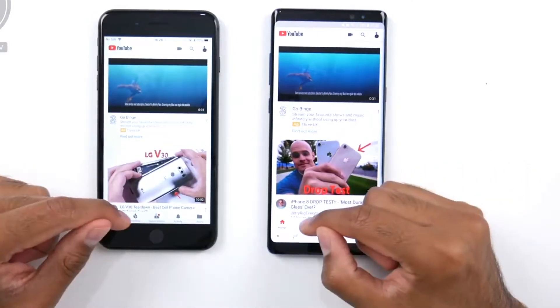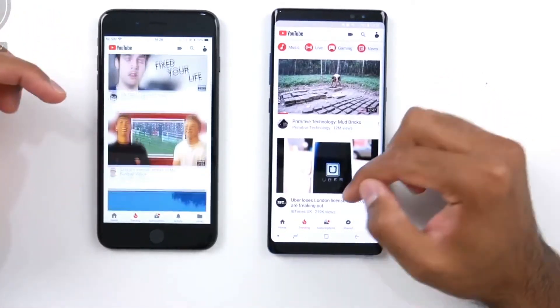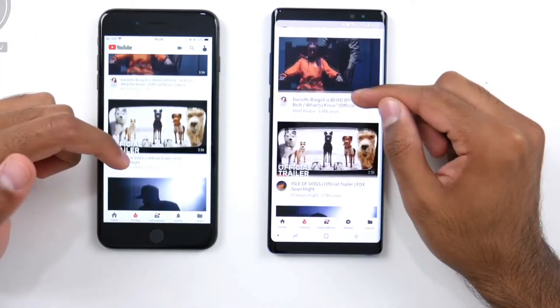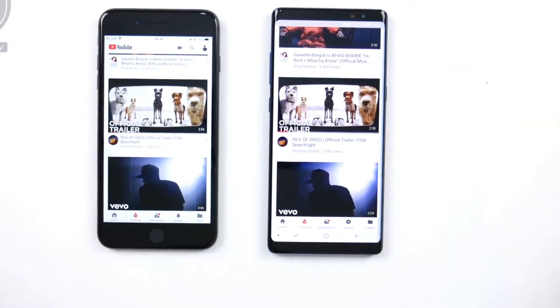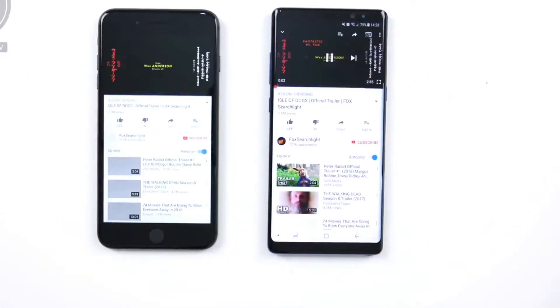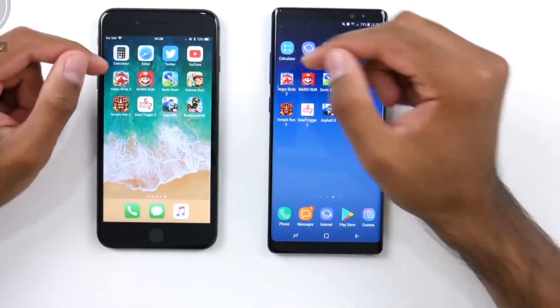Now going on to YouTube with different content loading up — both from my buddy Zach. Going to the trending tab to find a video unlikely to have any pre-roll ads, picking a trailer here. That's playing ever so slightly quicker on the Note 8.